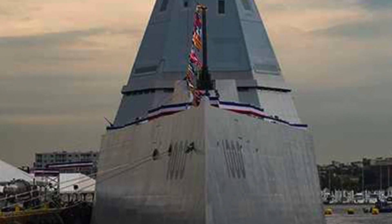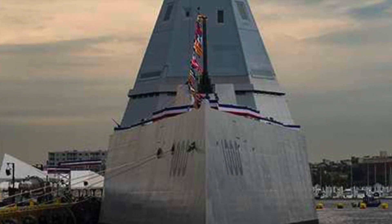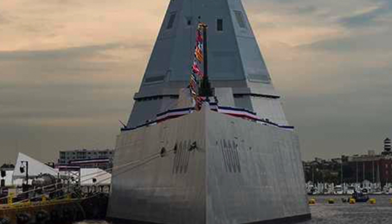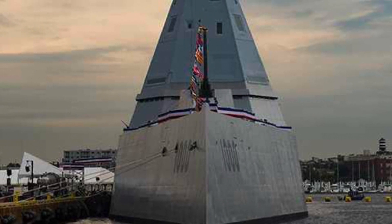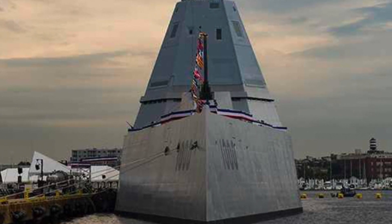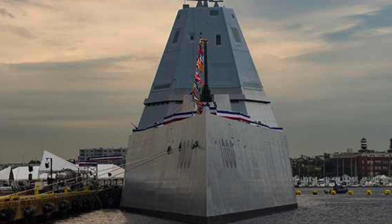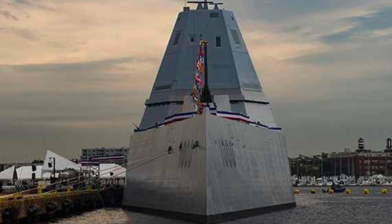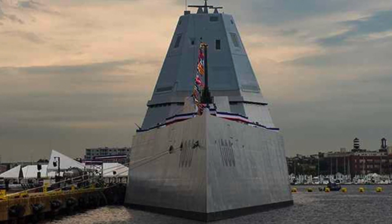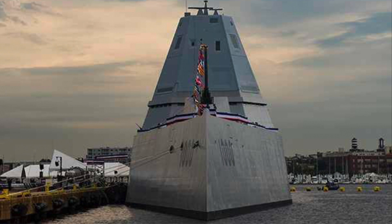The Long Range Land Attack Projectile, or LRLAP — the precision-guided shell that would arm the ship's guns — saw cost escalation from $50,000 a round to $800,000. The U.S. Navy canceled LRLAP but pushed ahead to complete the three ships, which will now be configured to take on enemy surface combatants as well as possible long-range precision strikes. The USS Zumwalt was commissioned in October 2016, the USS Michael Monsoor was commissioned in January 2019, and the third ship, the future USS Lyndon B. Johnson, was christened in April 2019 and is slated to be commissioned in 2021.